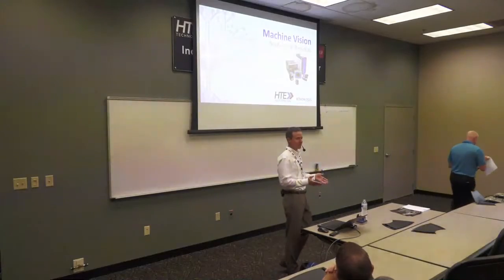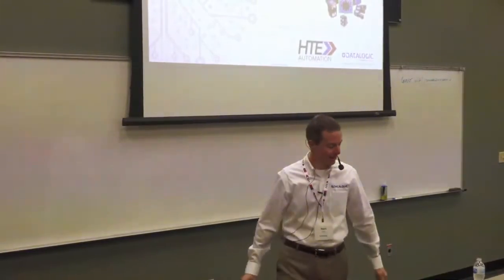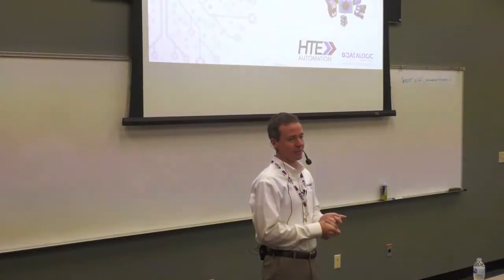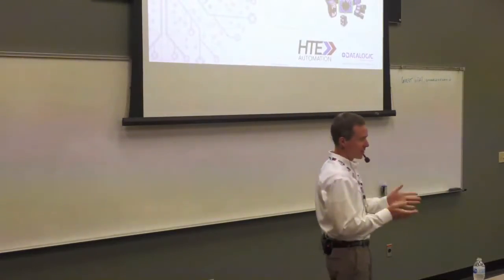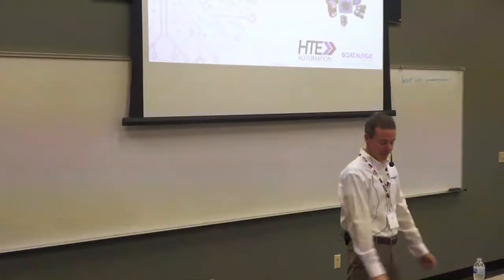Thanks everybody here in person who made it for the opening bell for the first presentation. I get to start things off. Thanks everybody joining online. As Mark mentioned, my name is Mark Allard. I'm the territory manager for DataLogic for the Machine Vision portfolio. So thanks to HTE for inviting me here today to tell you a little bit about our latest solutions for Machine Vision.